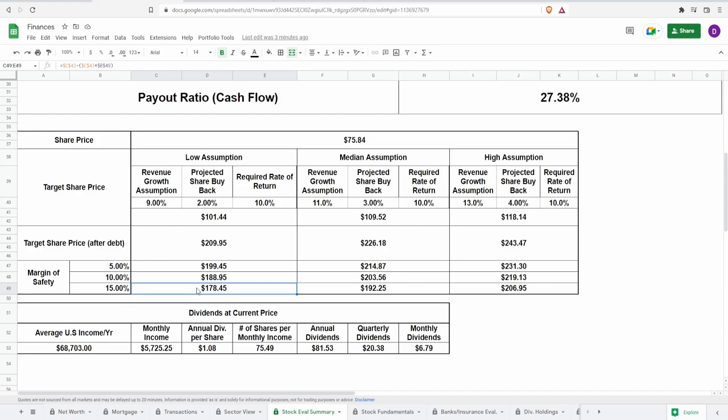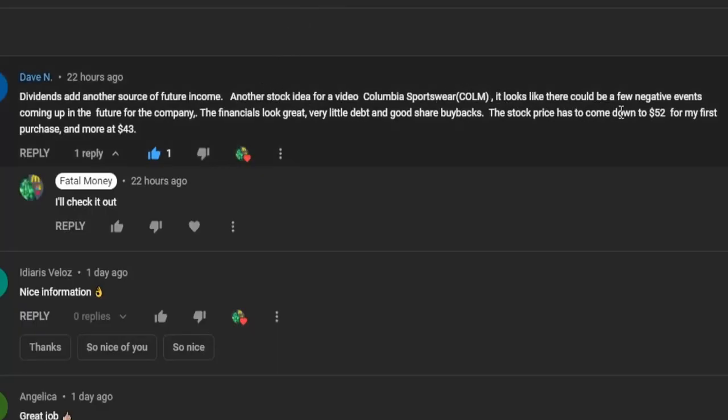Adding a margin of safety of 5%, 10%, and 15% to be even more conservative — accounting for potential recessions — gives target share price ranges of $178.45 to $199.45 for the low assumption, $192.25 to $214.87 for the median, and roughly $207 to $231.30 for the high assumption. The current share price is $75.84. When the subscriber Dave said the financials look great with very little debt and good share buybacks, he wasn't joking. This looks like an incredible value.